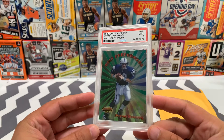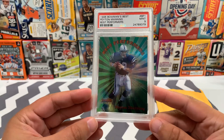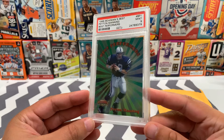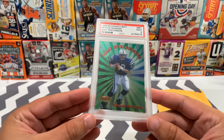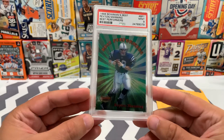This is a PSA 9 Peyton Manning rookie card — Best Performers. I think I paid about $30 roughly for this one, so I like that price. This is my first Peyton Manning rookie card; this will be for my personal collection. Happy to pick this one up.